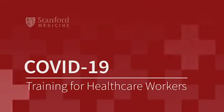Hi, I'm Dr. Mahadevan and I'm Dr. Strelow. We're emergency medicine faculty at Stanford University and we'd like to tell you about our important new course, COVID-19 training for healthcare workers.